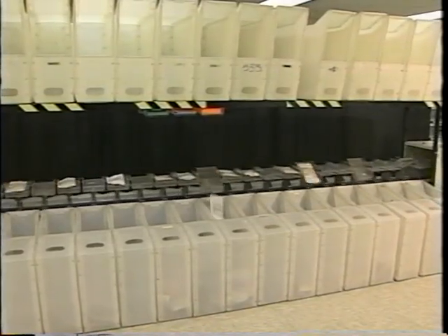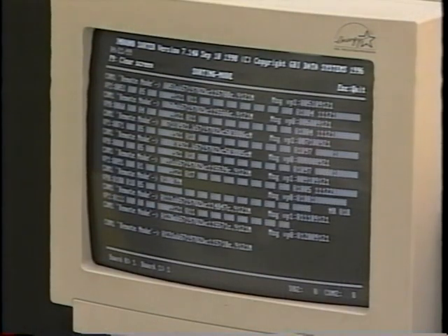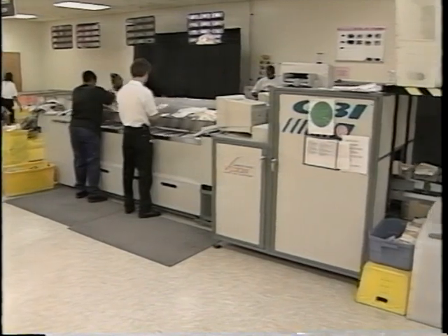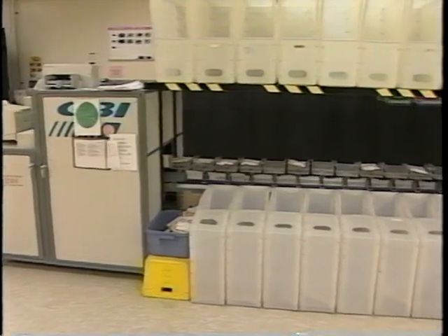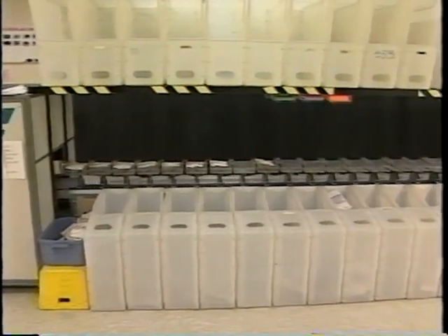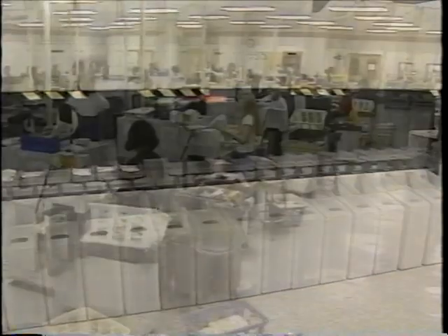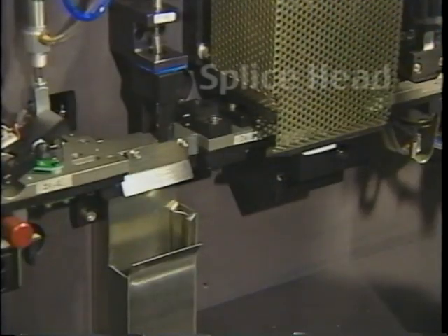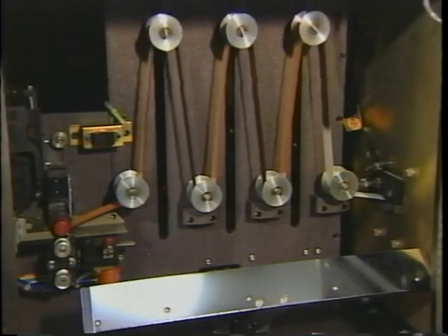Lab equipment is networked together through a production management system which is linked to other Qualex systems, such as our master account database — containing information on all retail customer accounts including price schedules and promotional programs — and our customer relations network, which enables us to accurately answer inquiries about an order at any time. After orders are sorted, they are spliced onto reels, with hundreds of rolls joined end-to-end for development through high-volume film processors.